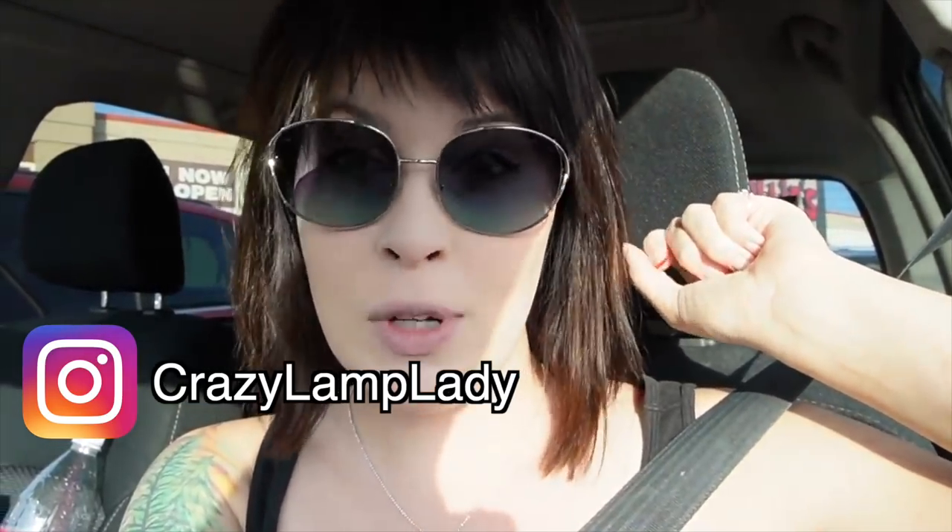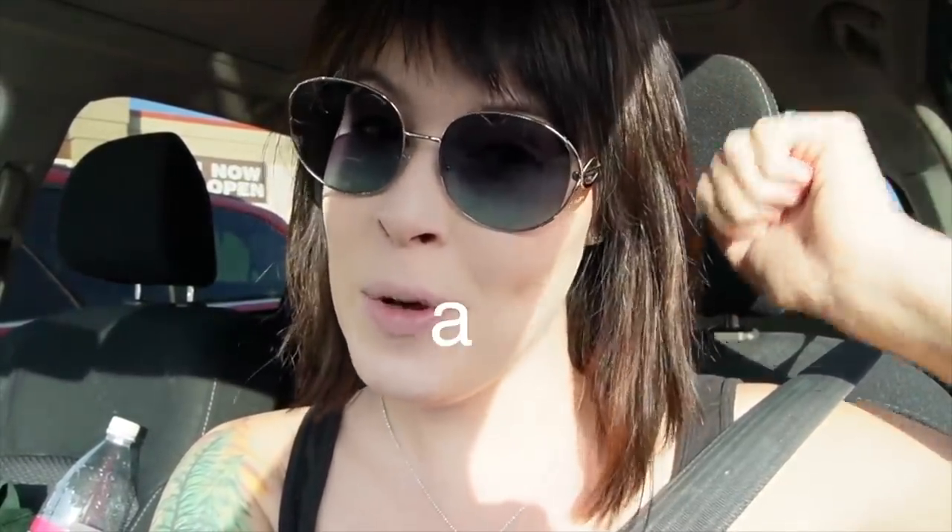We are here today in Frederick, Maryland, and we are at the new Goodwill location. I'm really excited to get in here and see what we can find that we can buy and flip for a profit. Here we go.